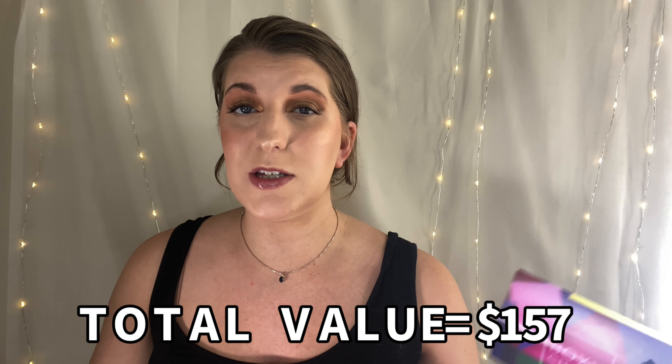Those are all five items from my box this month, and the total value is $157, which is pretty awesome considering I'm paying like $26. I will say I was so close to canceling before this box came — I was just so frustrated with how long it was taking. But I really do like this box; it turned out really well. My favorite product is the Touch and Soul palette, and my least favorite is probably the body wash just because I don't like lavender scents.